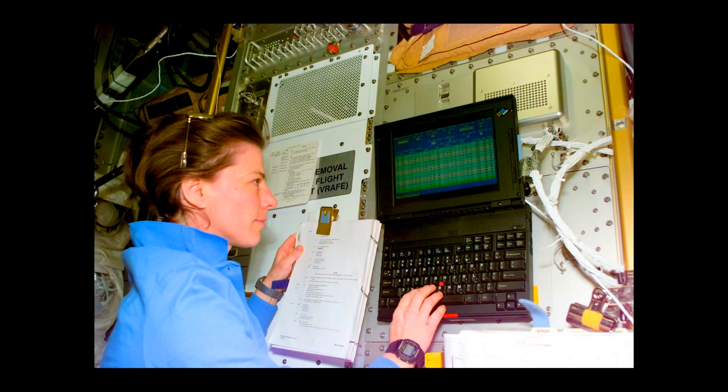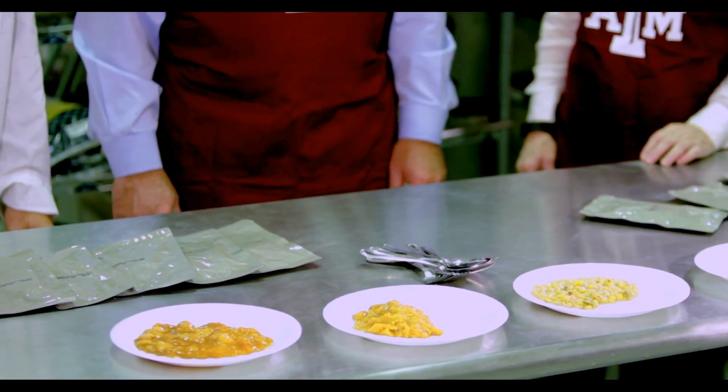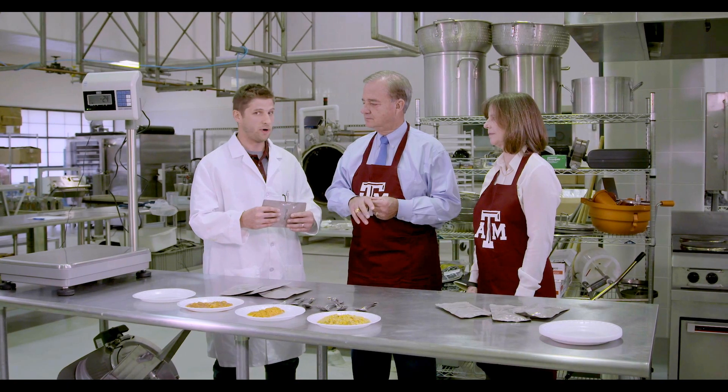So you came back to be a professor here — the food was so good, right? Absolutely! And this is really incredible food. What we do here at the Space Food Research Facility is we produce these MRE pouches, which is an acronym for Meals Ready to Eat, so we can have a very long shelf life.